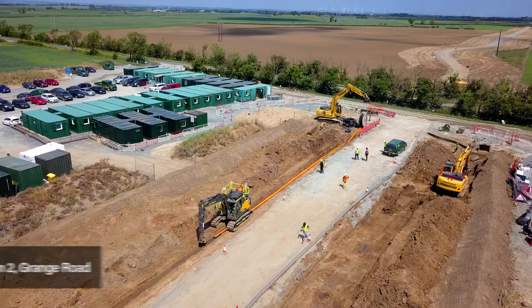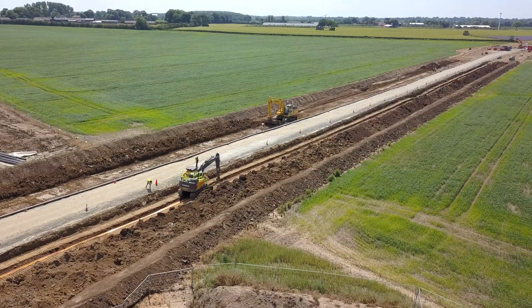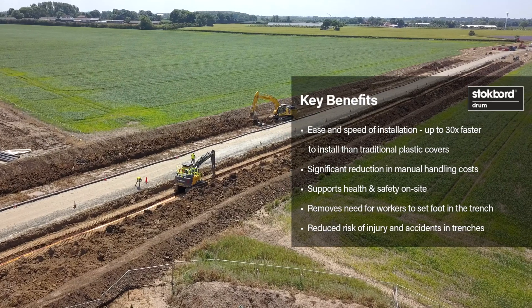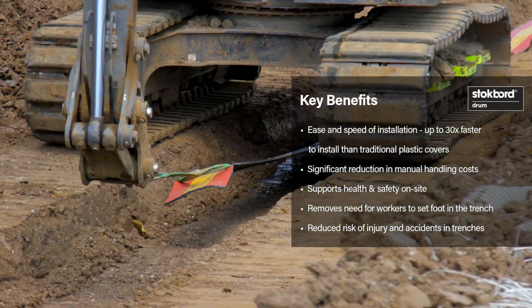StockBoard Drum was developed to meet a growing industry demand to reduce the amount of time operatives spend in the trench. Some of the major benefits of StockBoard Drum are improved health and safety, speed of installation, and improved manual handling.